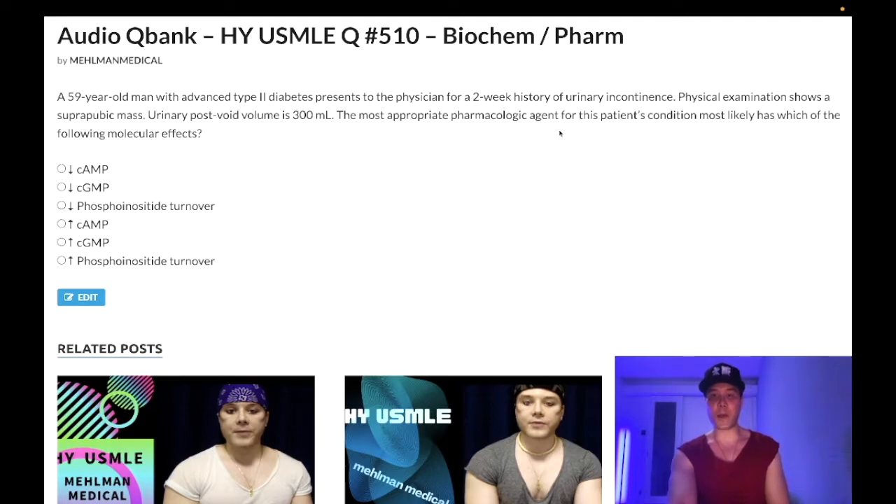The question asks for the most appropriate pharmacologic treatment, which is going to be bethanecol — a muscarinic receptor agonist used for hypotonic bladder due to diabetes. Regarding which muscarinic receptors: the literature says bethanecol primarily acts on M1 receptors, and for the detrusor muscle the most salient receptors are M1 and M3. For our answer choice it doesn't matter.